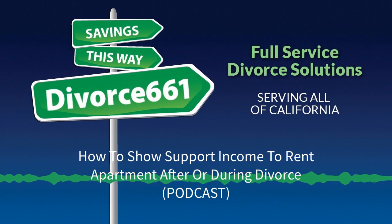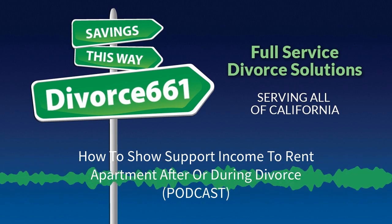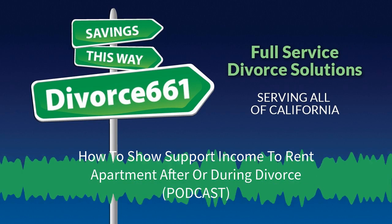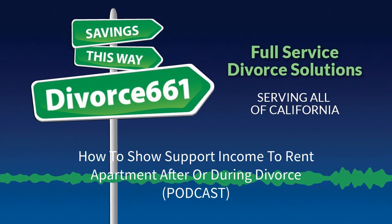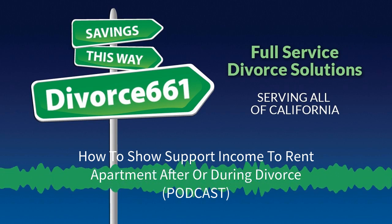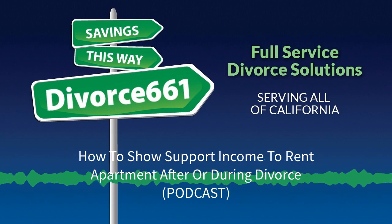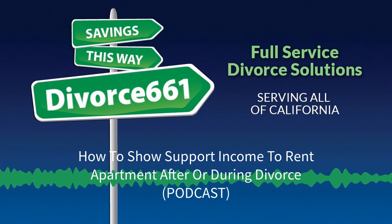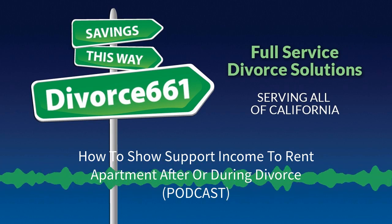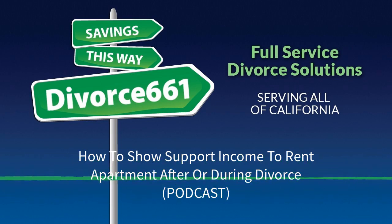Hi, Tim Blankenship here with Divorce661.com. In this episode, we're talking about getting a stipulation or a temporary order for support — whether it be spousal support or child support — for purposes of getting an apartment once you are going through a divorce and need to move out of the home. We frequently come across an issue where we are in the middle of a divorce case and one of the spouses wants to move out, but because the divorce case hasn't finalized yet, we don't have any orders or any judgment signed by the court, and they need to provide evidence of income to a landlord or a prospective place they're going to live.